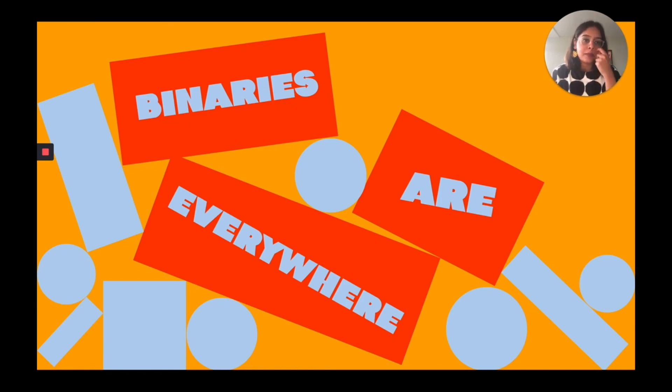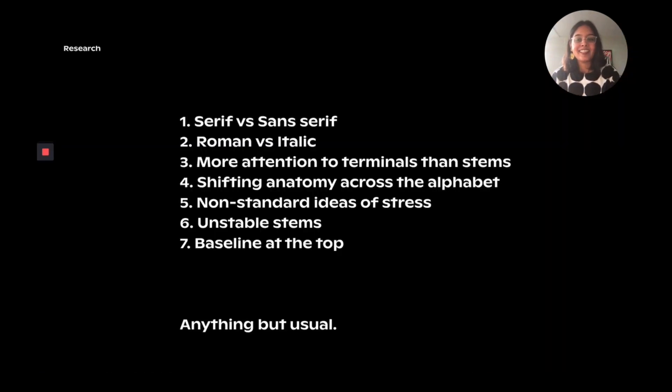When Ellen Lupton and I were talking about how I could actually realize this idea of typeface design, we realized that binaries are literally everywhere. When we think of the word binary, we generally tend to associate it with genders. But looking at the research we had both done — she helped me quite a bit with pushing me to see what has already been done in this field — we came to realize that binaries do exist everywhere, even in typography. And that is how we decided to kickstart my thesis project and started listing out some of these binaries.